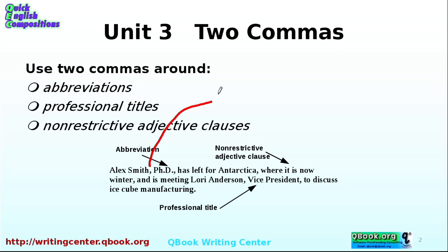So we have Alex Smith, comma — no space before the comma, one space after. Then his title is PhD. That's a special title; that's the way you write it: PhD. And then a comma after — no space before the comma, one space after — then 'has.' And then we have more.